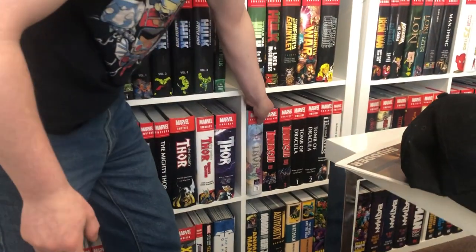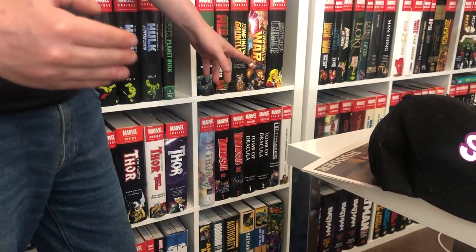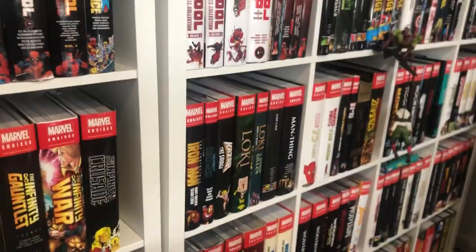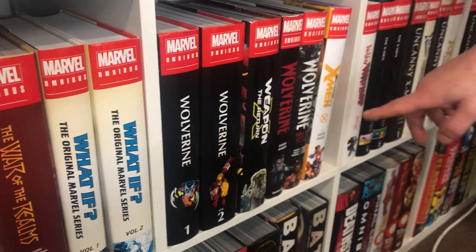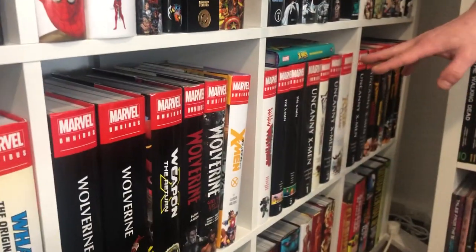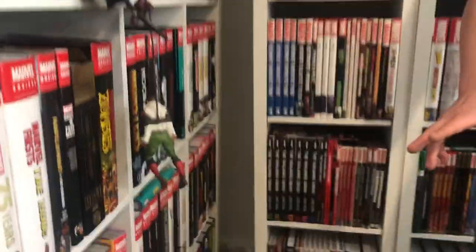We then have Thunderbolts, Tomb of Dracula, and then the Ultimate Comics. For some reason Marvel really screws us with the second 'War' omnibus covers — Infinity War needs to change, same with War of Kings, so I need to swap those second War omnibus covers for them to match. War of the Realms, What If?, and then Wolverine — which I'm pretty sure is in the right order. And then the mountain of X-Men omnibuses — apart from Onslaught and Age of Apocalypse, I haven't read any of them, so I have a lot of X-Men to read.